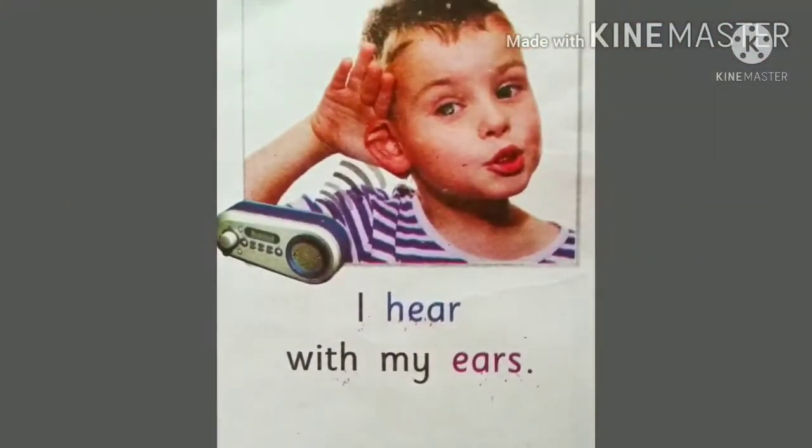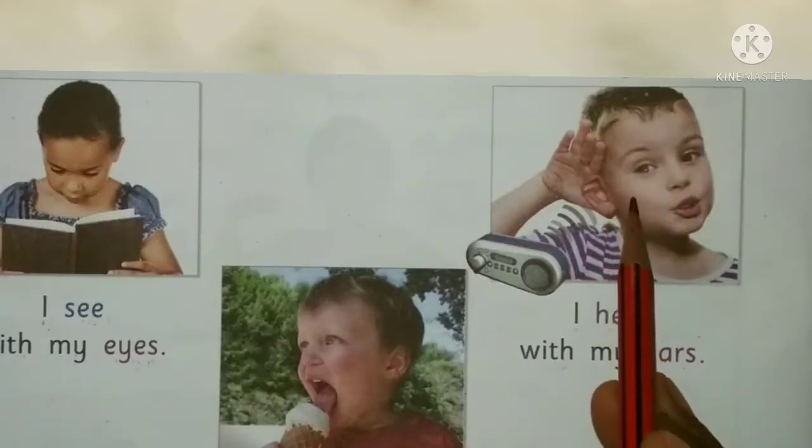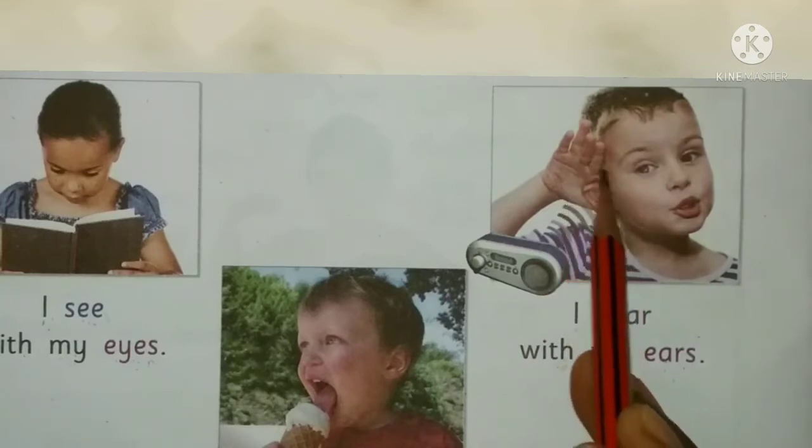I hear with my ears. Our ears help us to hear. Look at the picture — this boy is listening with the help of his ears.